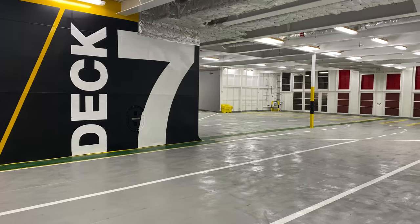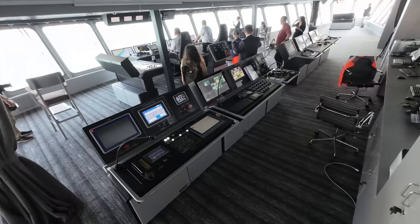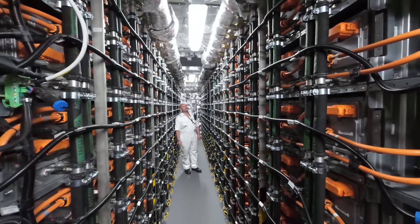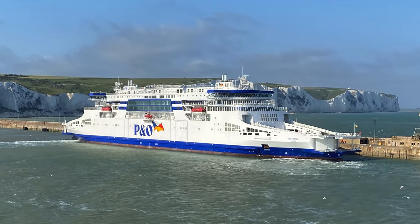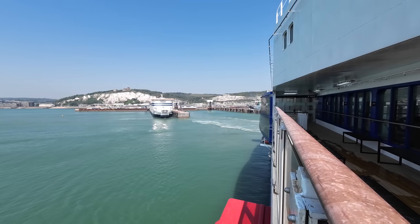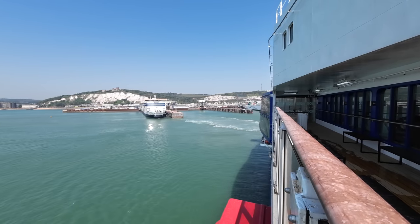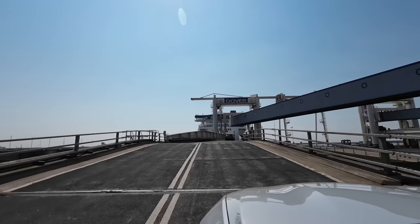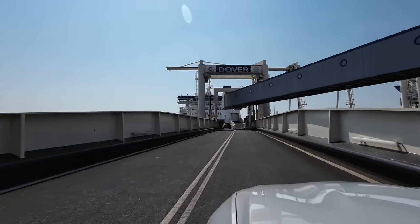In this video we'll be looking at the car decks, the passenger accommodation, the commercial driver's accommodation, and we'll look at the bridge and the engine room to find out what makes this ship so special. The first steel for the P&O Pioneer was cut in October 2020 and the vessel is now ready to enter service a mere two and a half years later. She can carry 1,500 passengers, her gross tonnage is 47,394 tonnes and she is registered in Limassol, flying under the flag of Cyprus.